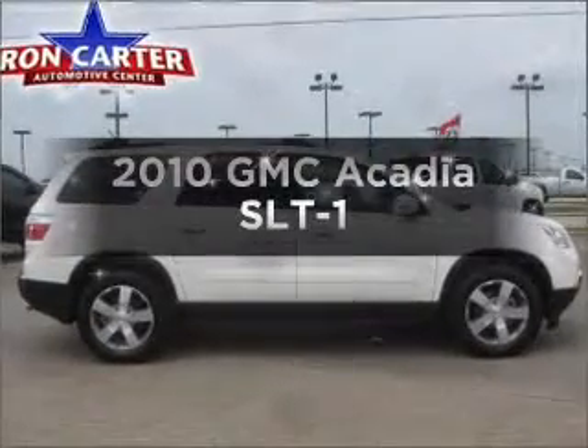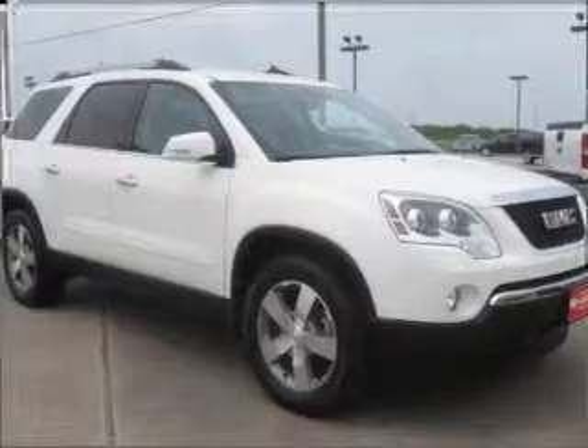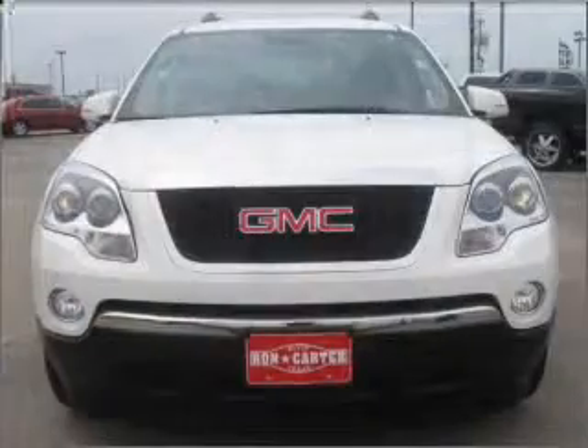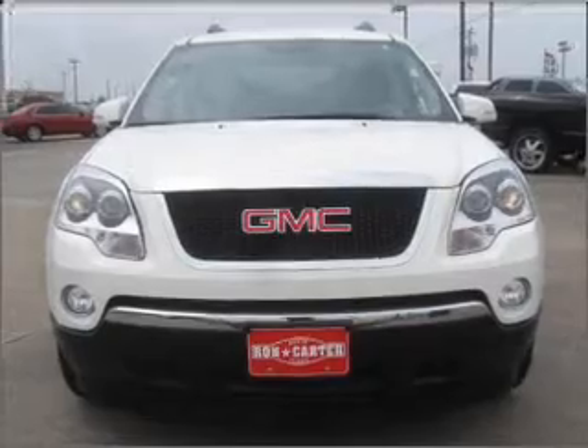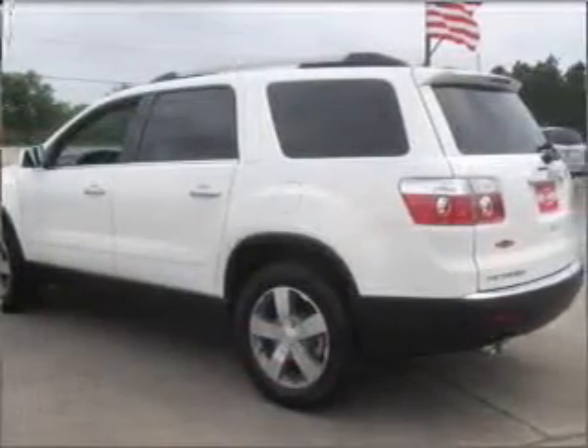Check out this 2010 GMC Acadia. This is the set of wheels you've been looking for, with a solid six-cylinder engine that responds smoothly to its six-speed automatic transmission. Premium wheels give a more luxurious look. Savor your listening experience with the premium sound system.